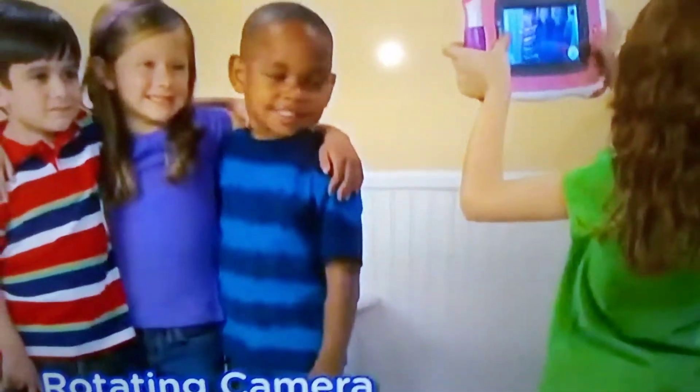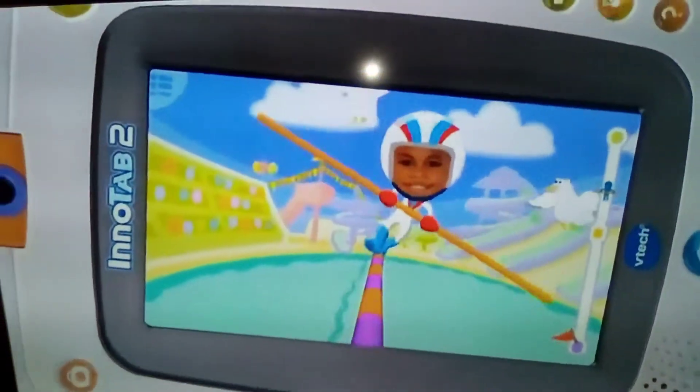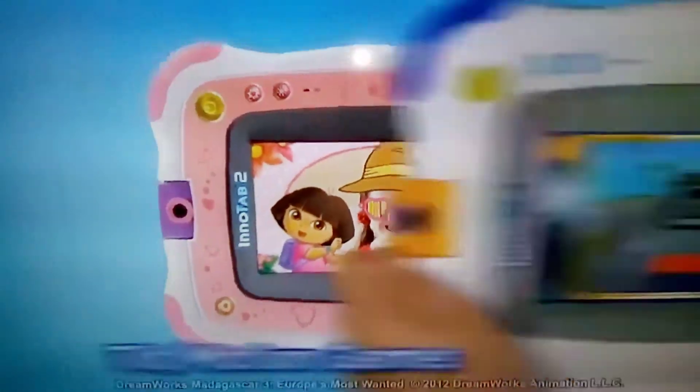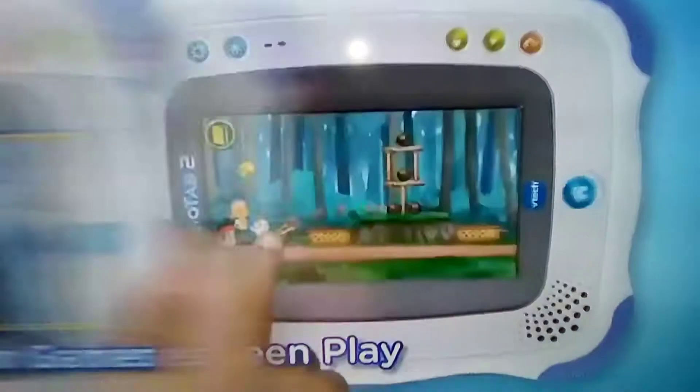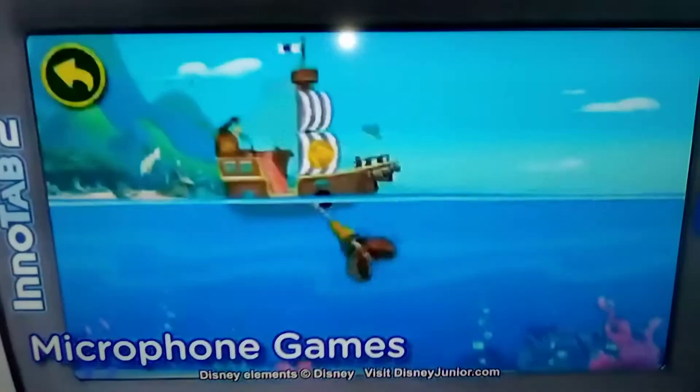Take pictures of yourself and your friends with a built-in rotating camera. You can even put yourself in the game or play a game in your world. Play fun games featuring your favorite characters. Control games with motion or use the tablet's touchscreen.